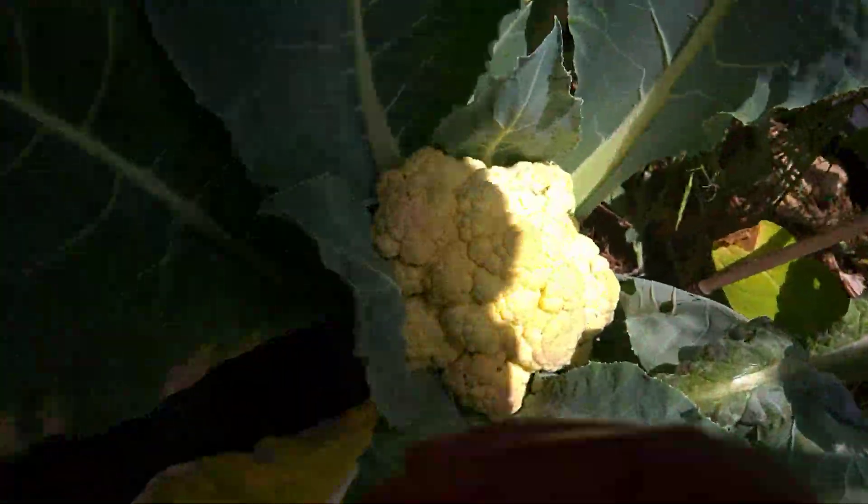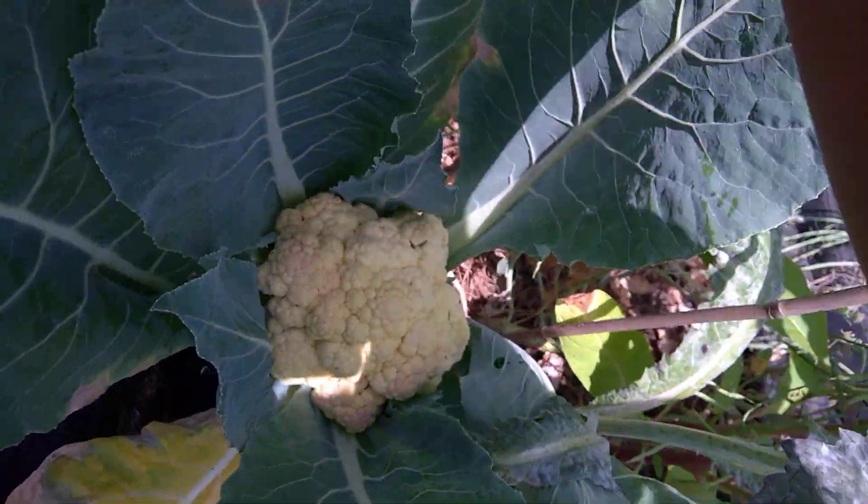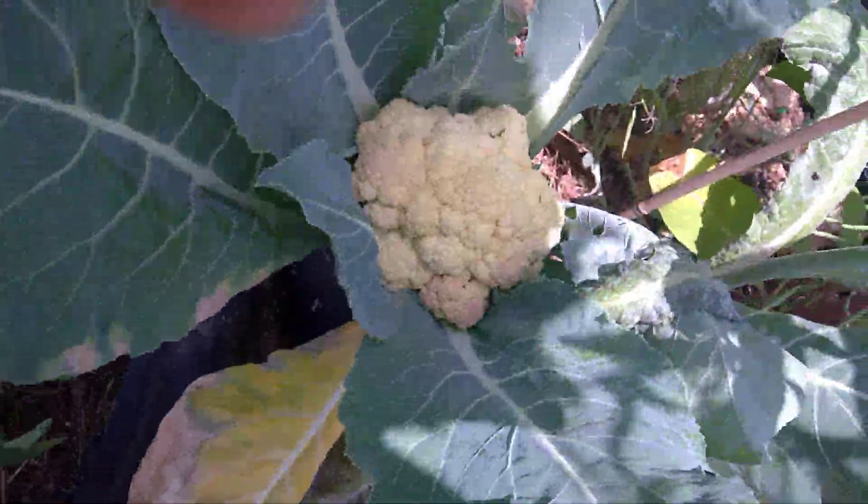I got this one over here — it's really pretty. You can see what size it is. So this one's coming out and I'm going to add it to that over there.